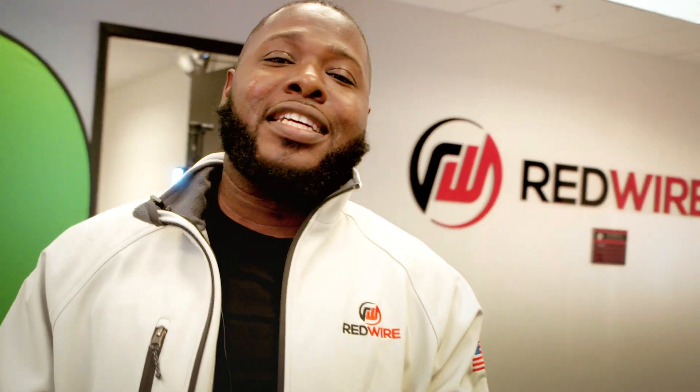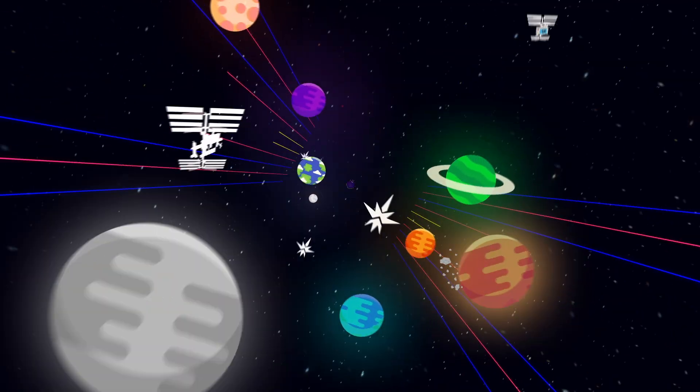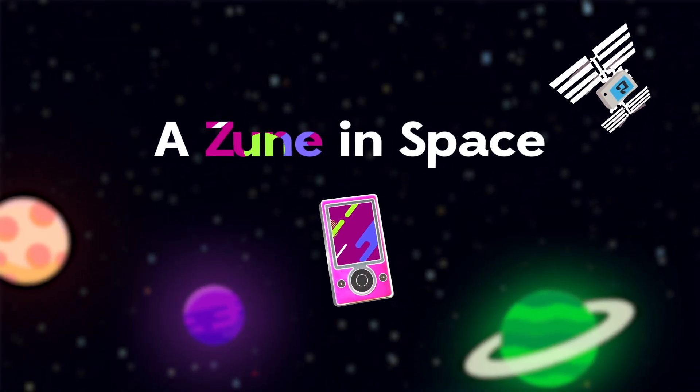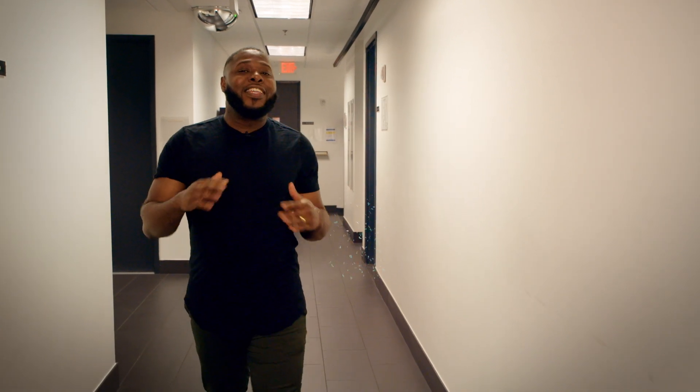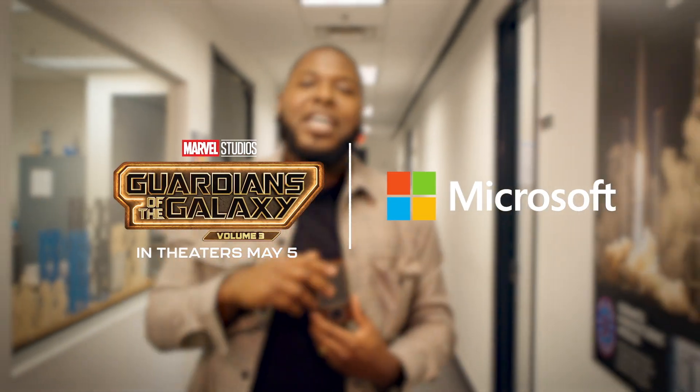Anyway, we're still on an exciting mission, and if you're down to join me, let's check it out. Come on! Here at Redwire Space, we love to empower students to become future astronauts, engineers, and scientists. And to celebrate the release of Marvel Studios' Guardians of the Galaxy Vol. 3, we teamed up with Microsoft and Marvel Studios to launch the one and only Zune music player to the International Space Station. And this is the same one that Star-Lord uses, so it's the real deal.